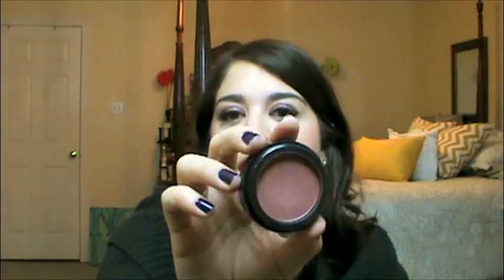Next up, we have the Lorac blush in Plum. I think I put this in my favorites video last month. It is a gorgeous plummy burnt red color and it is just so perfect for winter — it warms up your cheeks really beautifully. It's really nice to use, it blends easily, it stays on your face, and it's not one of those colors that really sinks into the skin. I got this on Haute Look, so I hope it's not discontinued, but if it's not I'll probably repurchase it.